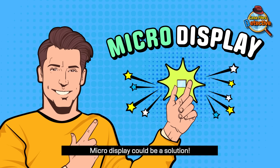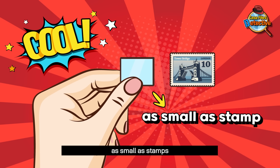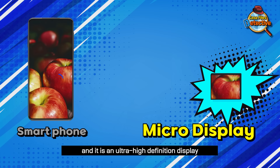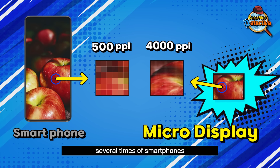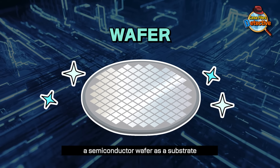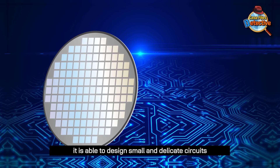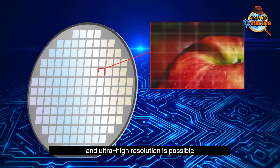Micro display could be a solution. A micro display is often less than 2 inches — as small as stamps — and it is an ultra-high definition display that is an accumulation of pixels several times that of smartphones. Since micro display utilizes a semiconductor wafer as a substrate, it is able to design small and delicate circuits, and ultra-high resolution is possible.